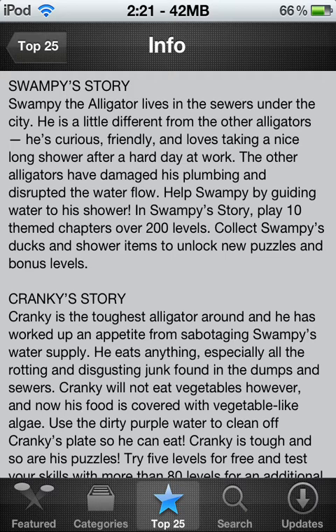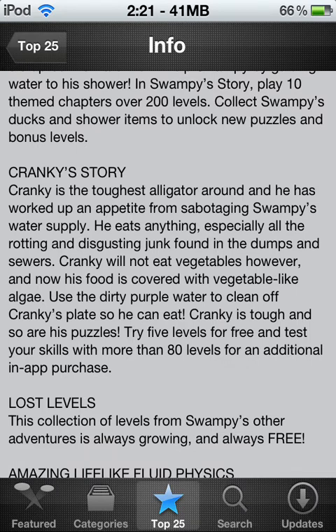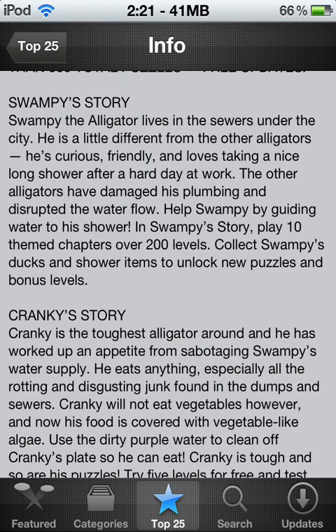In Swampy Stories, play 10 themed chapters over 200 levels — so there's just 200 levels in this first story. And then there's another 350 total, so pretty much half the levels are in Swampy Story. I think it's just 200 levels out of 350 total, so pretty much all the levels are just in Swampy Story out of 350.